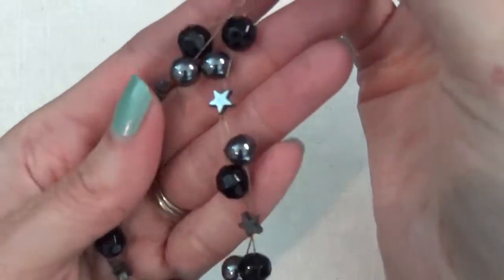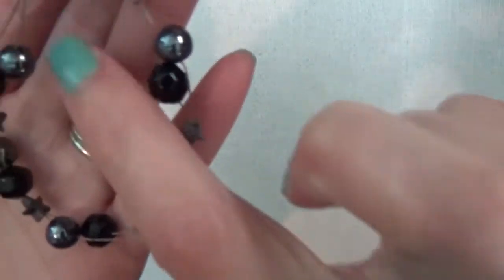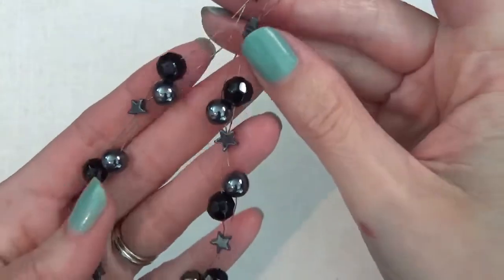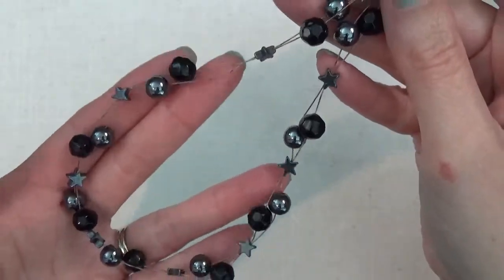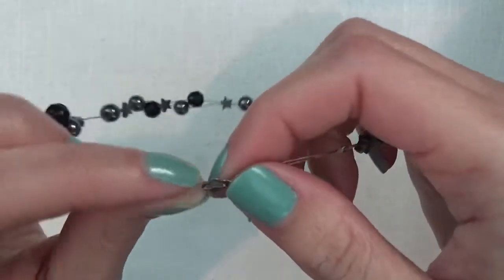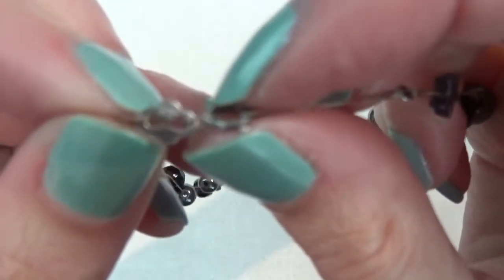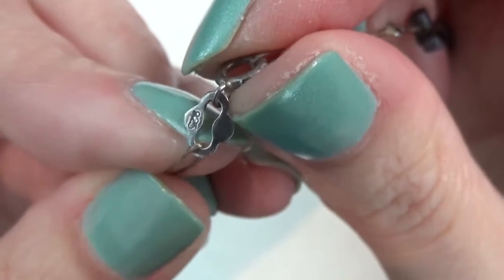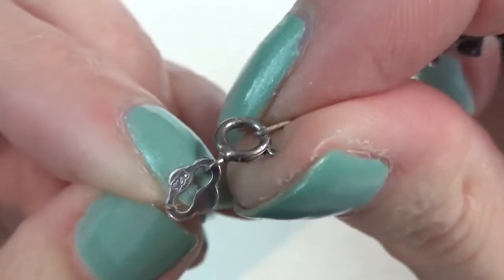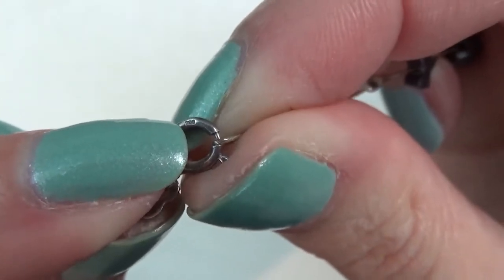I think these are glass. These star shapes could be stone. This one's broken. It does have a little thing right here and that says 925. I do see a tiny mark right there and I'm guessing that's going to say 925 as well.